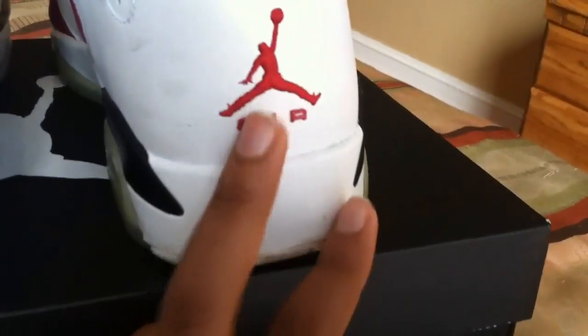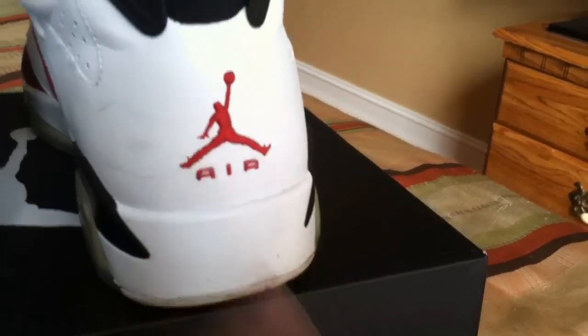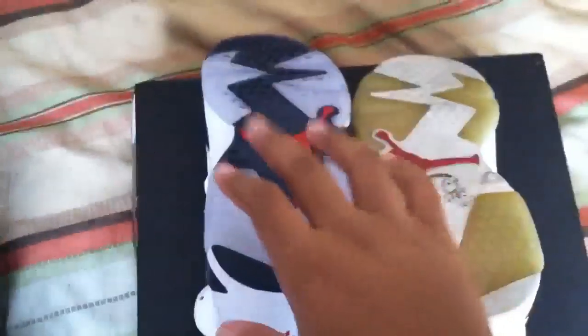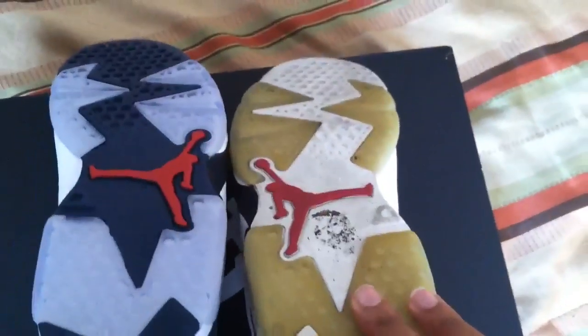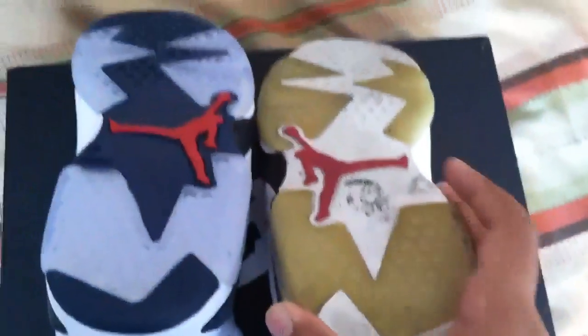The air unit on the Olympic Sixes is stitched in, while on the Carmines it appears compressed. Looking at the bottom of the shoes — the Olympic Sixes have an icy blue outsole with a red Jumpman and most of the bottom is navy blue. The Carmines came with a clear icy outsole.